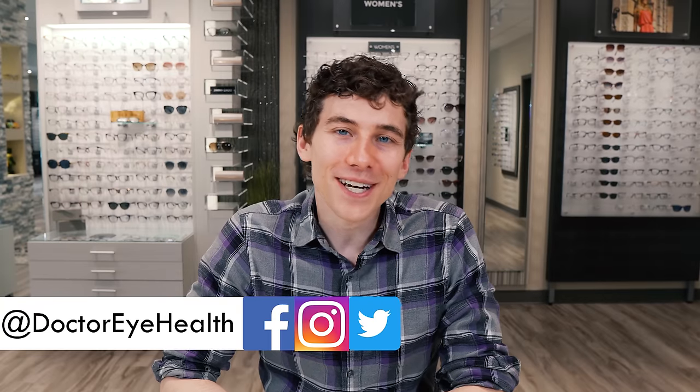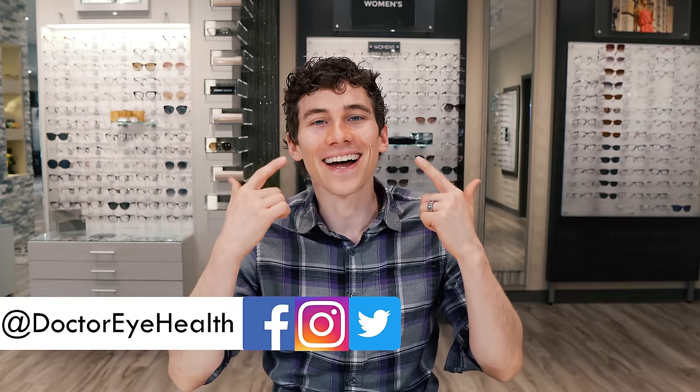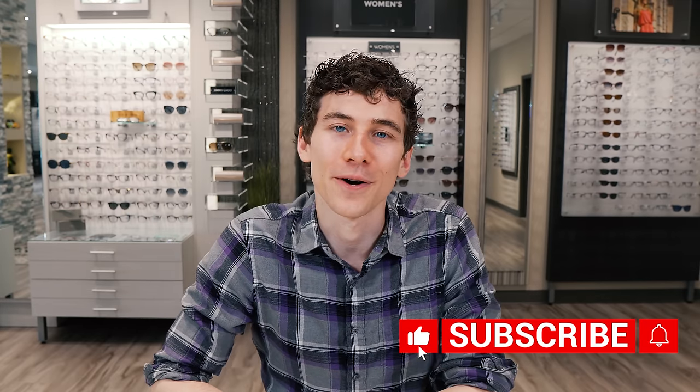This is Dr. Alan here from the Dr. Eye Health Show, helping you learn all about the eyes, vision, and finding the best vision products. If you're new here to the channel, definitely consider hitting that subscribe button down below.